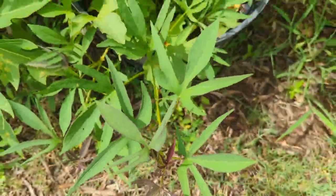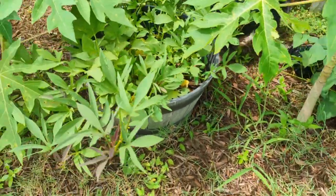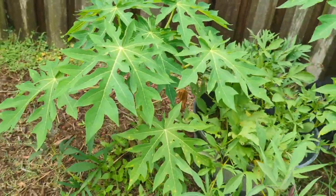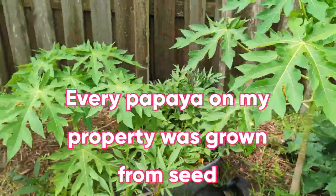Look at these two papaya seedlings — look at the size of these! These were planted about a month or two before those other little ones you saw, so they've been in the ground maybe four months. They were small suckers probably less than a foot tall, and look how nice and big and healthy they are now.